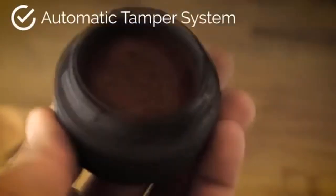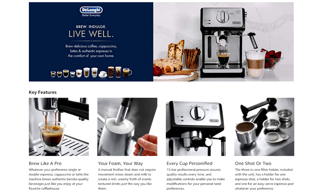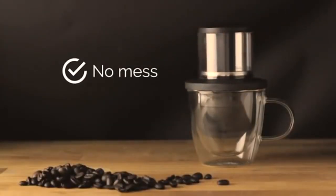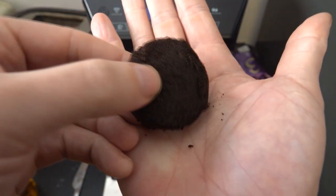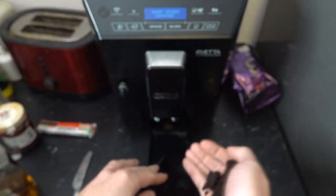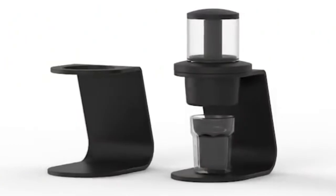They've designed an automatic tamper which will save you time whilst making your coffee. This is amateur hour — every espresso machine that takes ground powder comes with a tamper. Coffee Jack sits directly over your mug to eliminate any mess. I'm beginning to think these people have never actually made espresso before in their life. The mess with an espresso machine typically comes from getting the ground coffee into the extraction chamber to begin with, and cleaning it out afterwards.